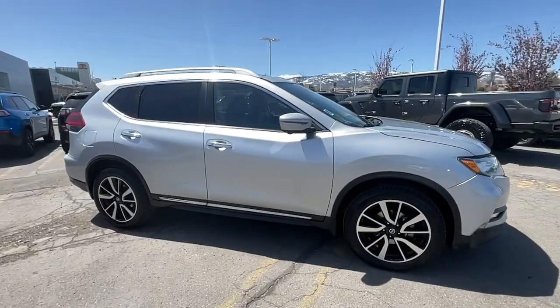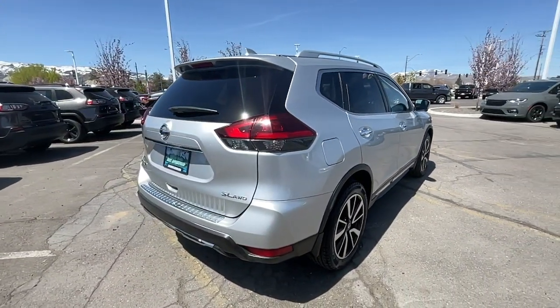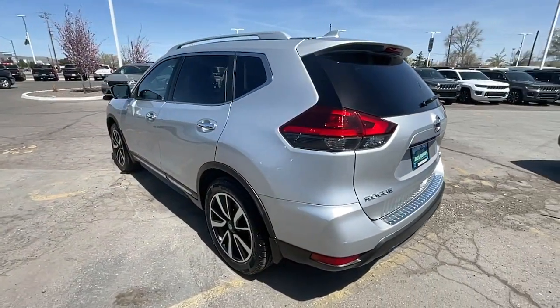You will be amazed by this 2018 Nissan Rogue. With less than 70,000 miles on the odometer, this vehicle provides excellent value. Start planning your family road trips in this comfortable, well-equipped Rogue.